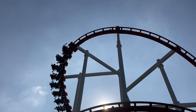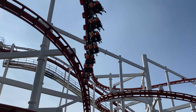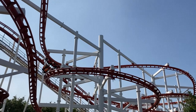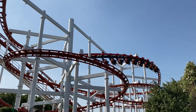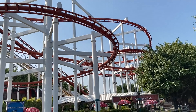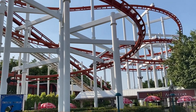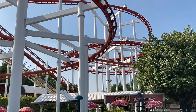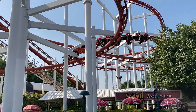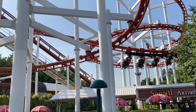This Vekoma suspended coaster was originally and briefly operated at World Expo Park in Australia. Debuting in 1988, this is one of Vekoma's oldest suspended roller coasters. After a 5-year hiatus, this coaster was relocated to the newly opened Dreamworld in Pathumthani, Thailand, which is just north of Bangkok.